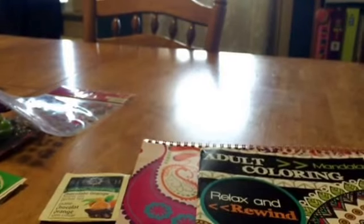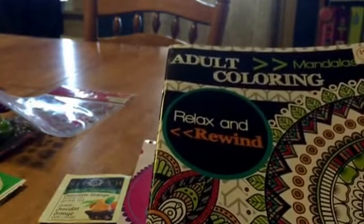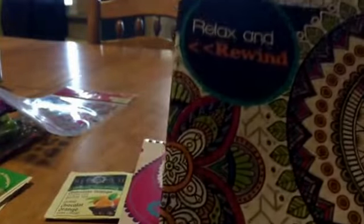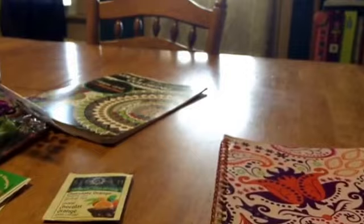And then this is what I was really excited about because I didn't even know they had these — it's an adult coloring book, and it's actually from Family Dollar. I had no idea Family Dollar even had these, so I'm gonna have to go check my store. It's the mandala one, so that is awesome — love it.